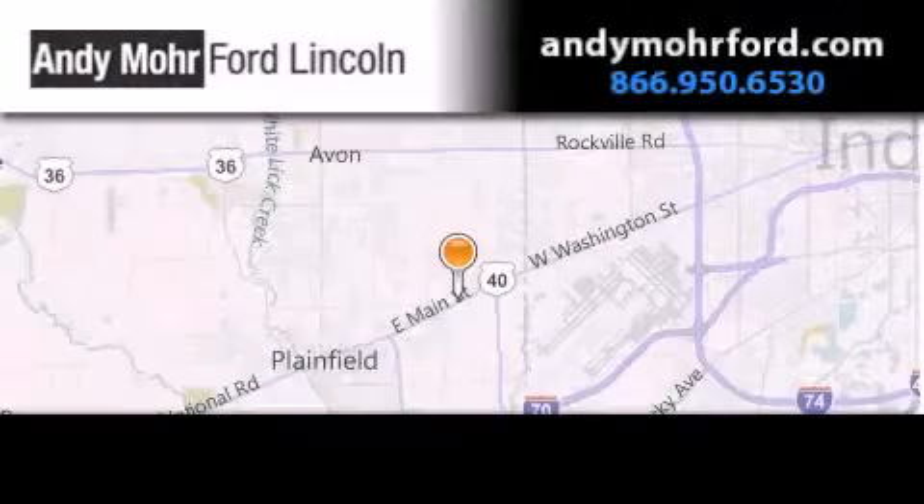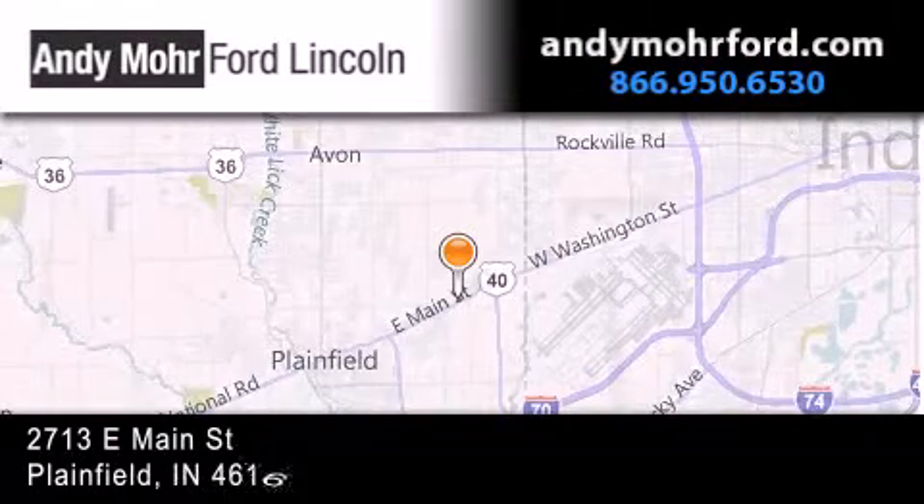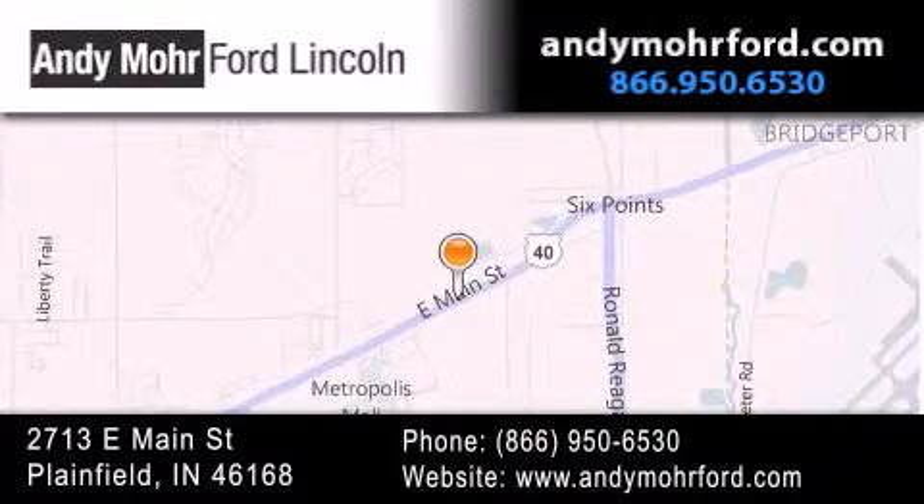Andy Moore Ford Lincoln is the place to find new Ford and Lincoln cars and trucks and pre-owned vehicles in Indianapolis. You can search our new and pre-owned inventory online, get new car pricing, and receive free no obligation price quotes. Stop by and visit us today at 2713 East Main Street in Plainfield, or see us online at andymohrford.com.